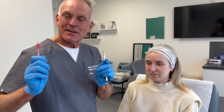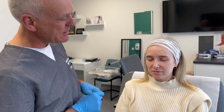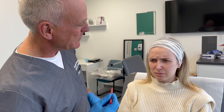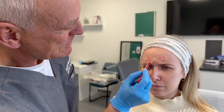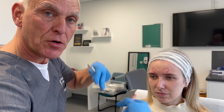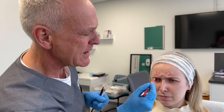The glabella — it's a fancy word, but basically it's just the frown area, this area here. So Sarah, could you give me a big frown? Sarah's got lovely muscles here. Can you see this muscle here? This muscle is called the corrugator — it's called a corrugator because it's a bit like corrugated iron.